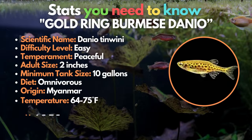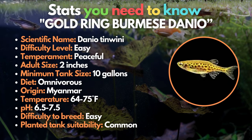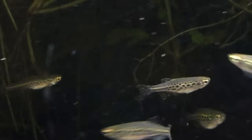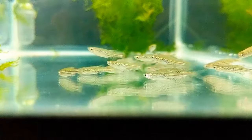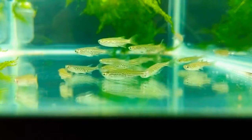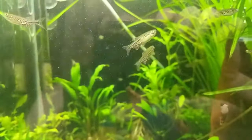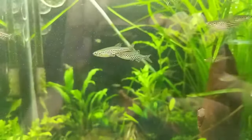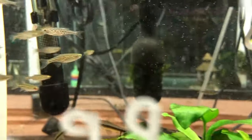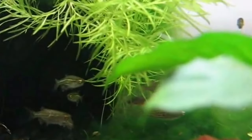Going forth on our list is the Gold Ring Burmese Danio. Though similar in name to the Gold Longfin Danio, the Gold Ring Burmese Danio is a species all of its own. These unique fish are named after the leopard-like black spots that cover their pale yellow body, and are especially identifiable by their opaque white abdomen. They have the same behaviors and care requirements as Zebra Danios, but are slightly smaller, making them more susceptible to bullying and strong water currents. The best tank mates will be other types of Danio and slow-moving fish species.